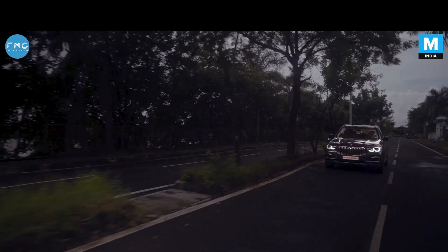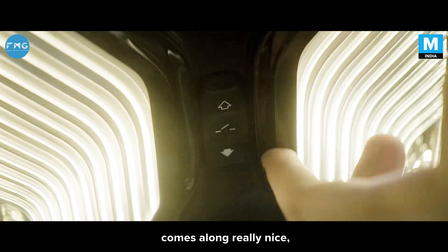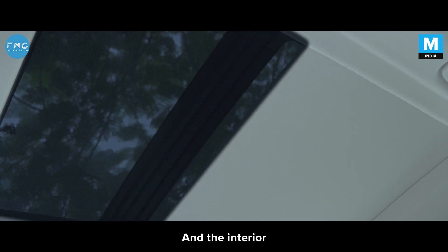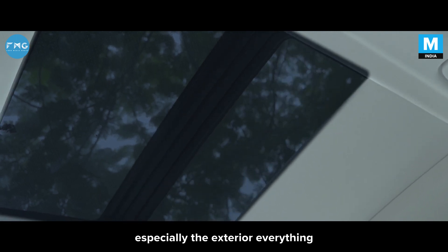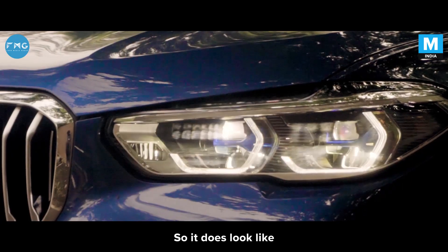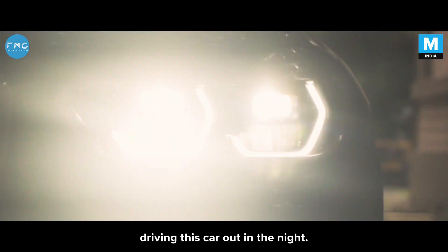At night, the interior ambient lighting comes on really nicely, and the sunroof lights up as well. The interior, and especially the exterior, everything just falls into place perfectly. It does look like quite an experience when you're driving this car out at night.